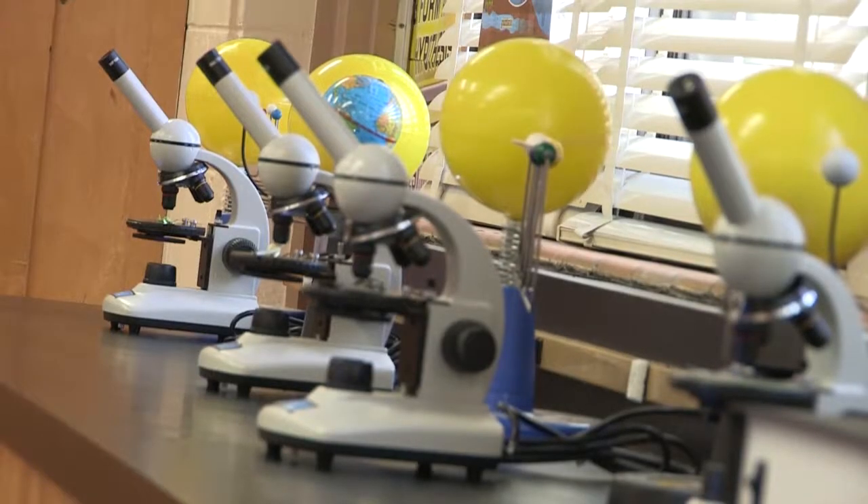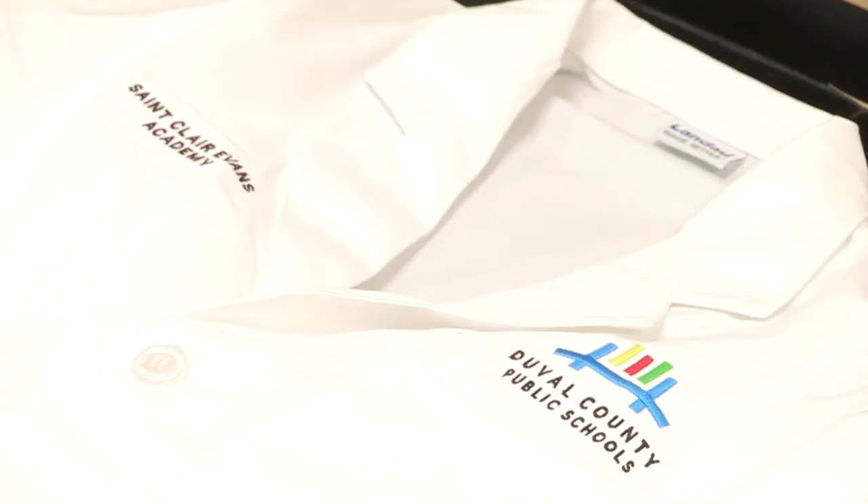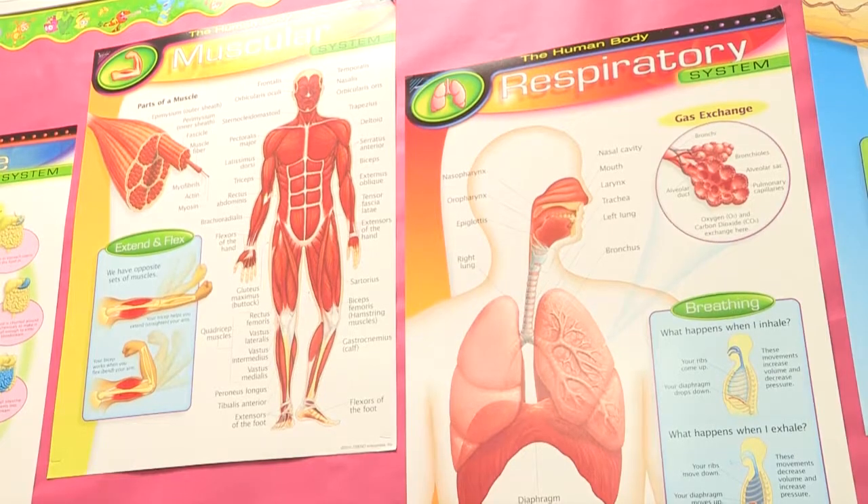From the brand new equipment and even to the white coats, students say they couldn't imagine a better way to learn. We just come to the science lab and do more hands-on stuff.